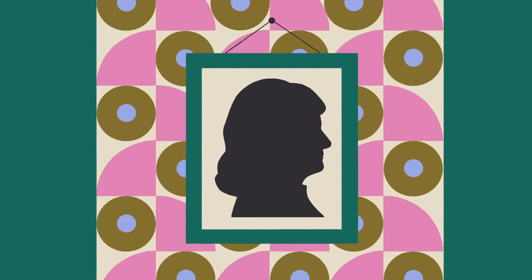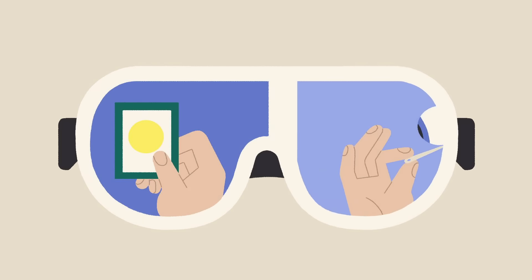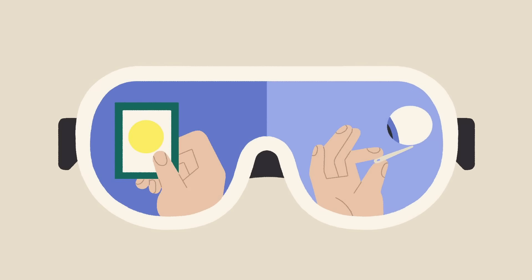In the late 1600s, Isaac Newton conducted a series of experiments that broke the two most fundamental rules of eye safety. In one, he stared at the sun. And in the other, he stuck a needle under his eyeball.